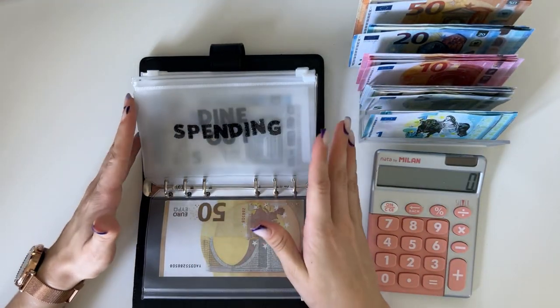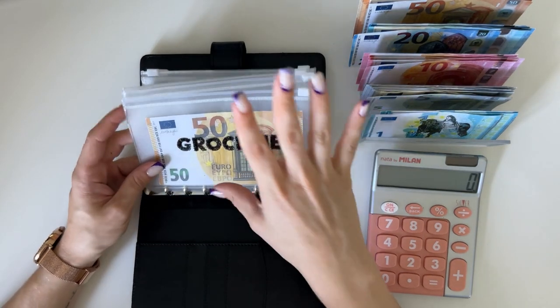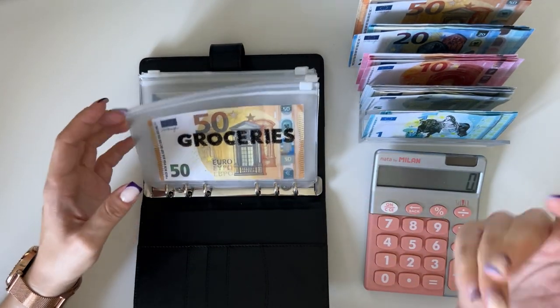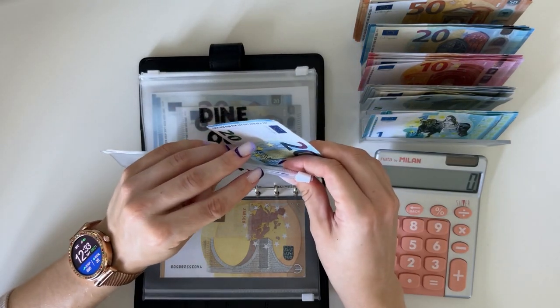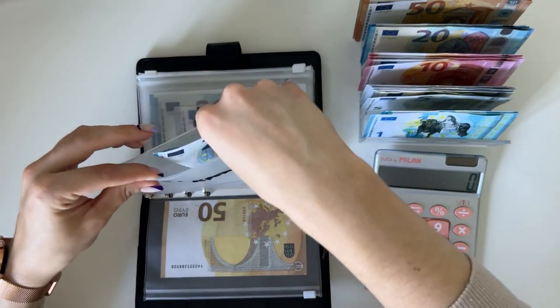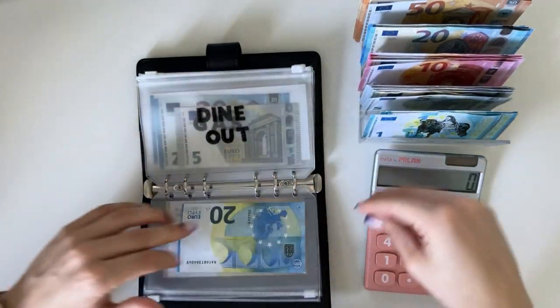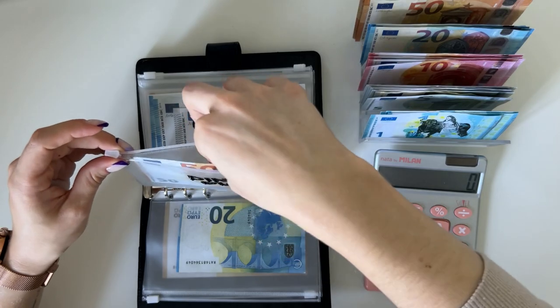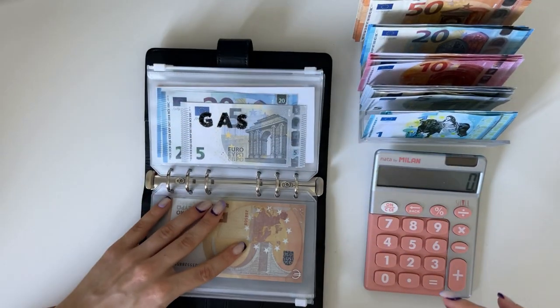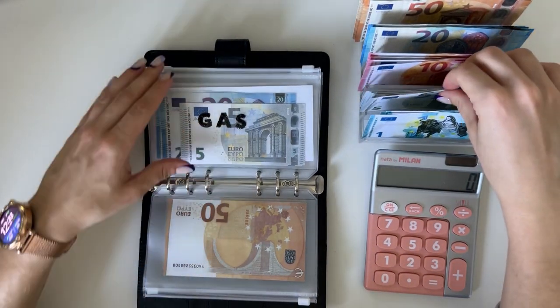That's all that's in there because I zero out these three envelopes each week. 20 is going into spending — that's also all that's in there. And 50 is going into dine out. Those are my spending envelopes.